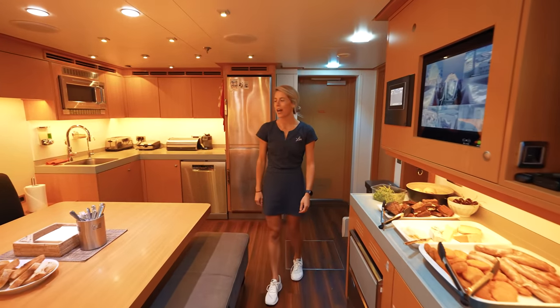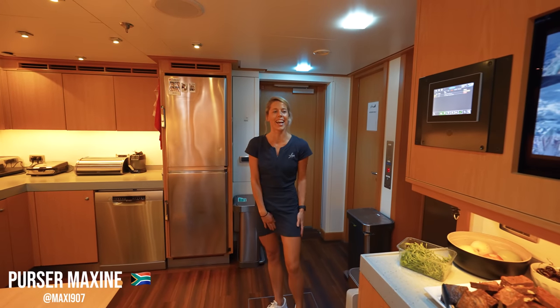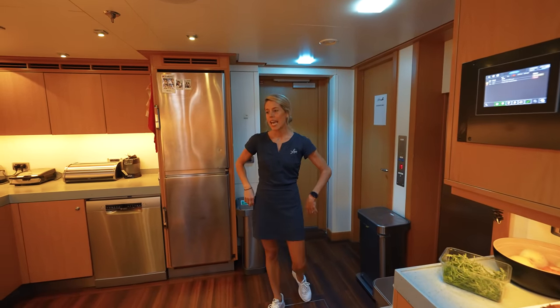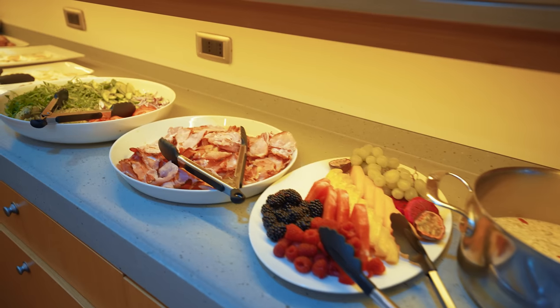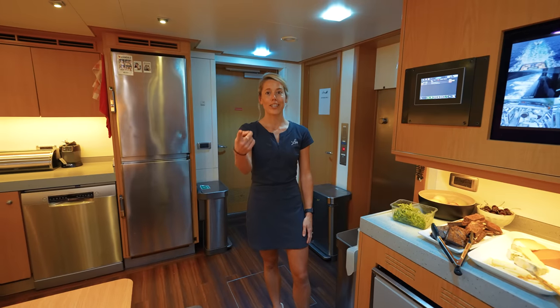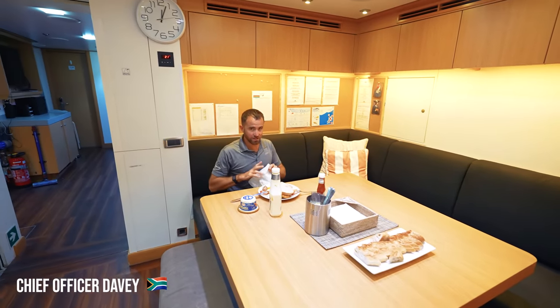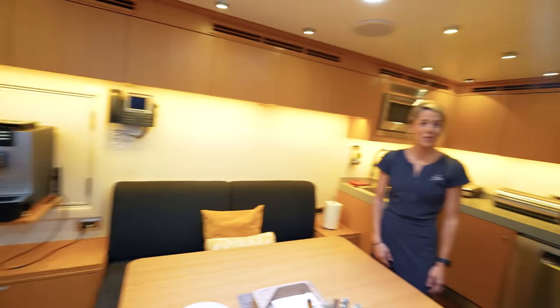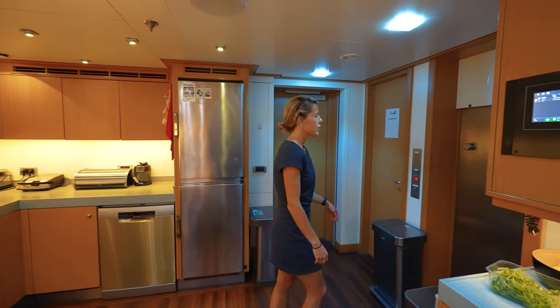Welcome to our version of MTV Cribs! As you can see we've got the crew mess here and it's actually a perfect time because we've just set up for lunch. I'm going to give you guys a quick tour of the crew mess before the scavengers come down — as you can see we've already got one over there. Davy is always the first one down for his meal.